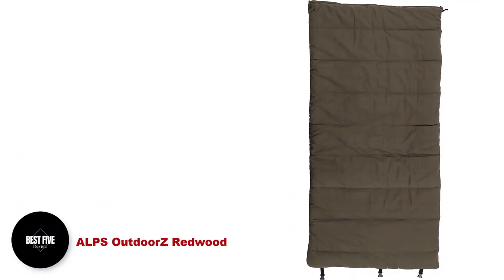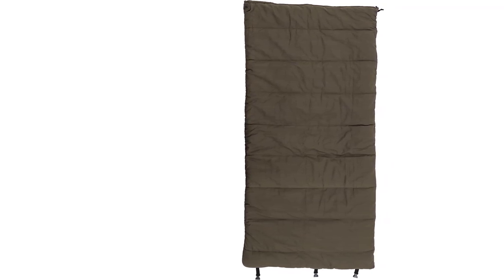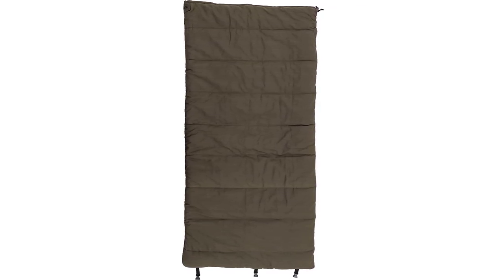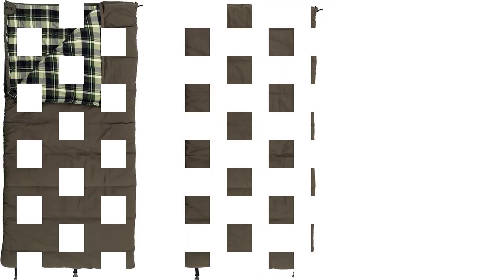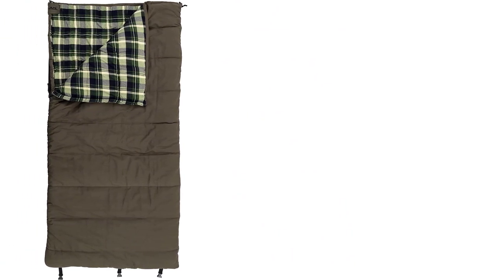Number 1: Alps Outdoors Z Redwood. The Alps Outdoors Redwood is a massive rectangular camping sleeping bag with a rugged, vintage design. This bag measures head to toe with high quality materials that keep you warm and comfortable. We were impressed from first glance, and after months of testing, our experts unanimously selected the Redwood as our favorite.